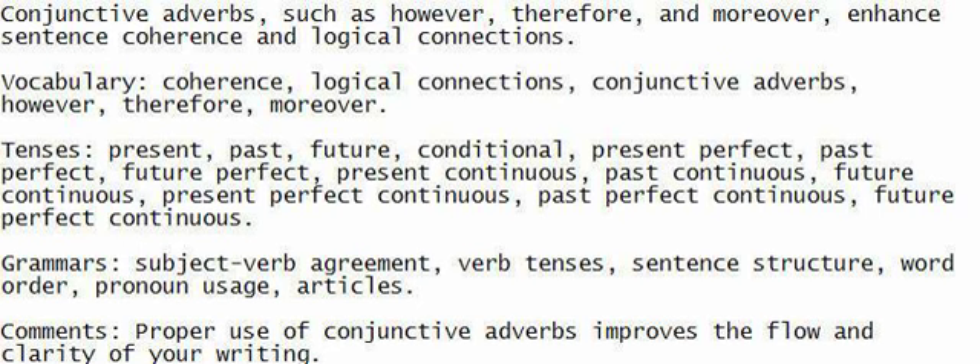Engage in listening, speaking, understanding, and writing to boost your English skills. Conjunctive adverbs, such as however, therefore, and moreover, enhance sentence coherence and logical connections.